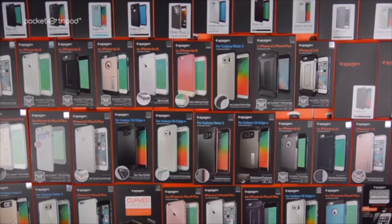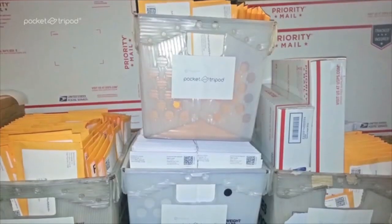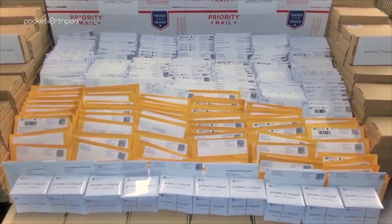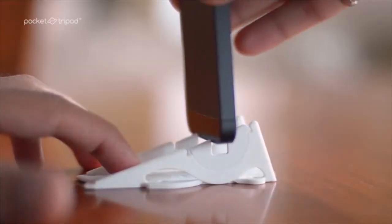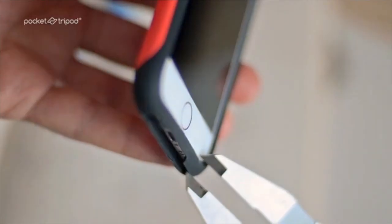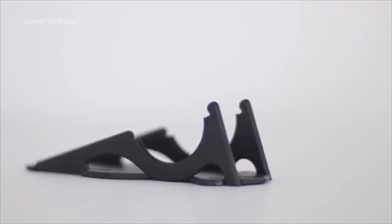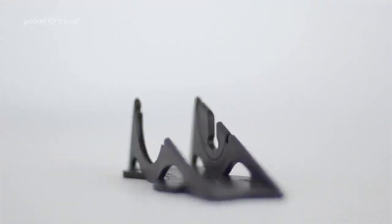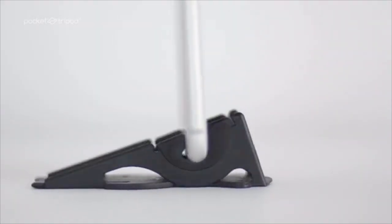You can't make a Pocket Tripod for every phone and case model out there — there's at least a million different combinations. So as soon as we shipped all the rewards to our two and a half thousand backers, we started working on a universal Pocket Tripod instead of limiting it to only bare iPhones. For months, we studied case designs, got feedback from our backers, and tested ideas. Once we had a universal opening shape, we made it in a range of sizes so that it fits as many case and phone combinations as possible.